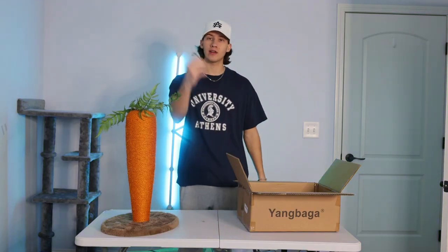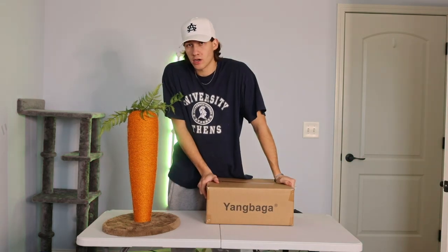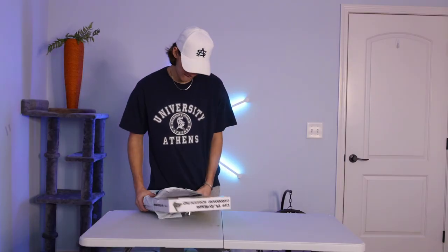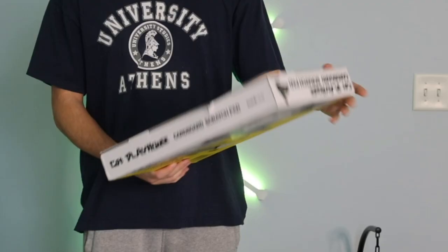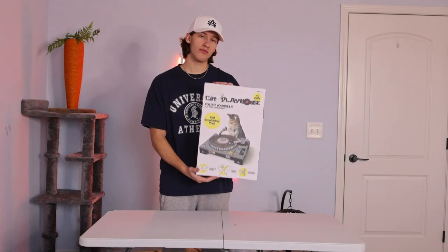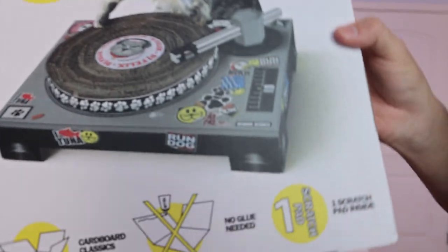My complaint is that they give you an Allen wrench that does not fit, which made it a little difficult, so that takes a point off. I guess we'll see what Kurt thinks about it. It is the DJ booth — the DJ booth for the cat, for Kurt. I think I have to put this together. It says no glue needed.